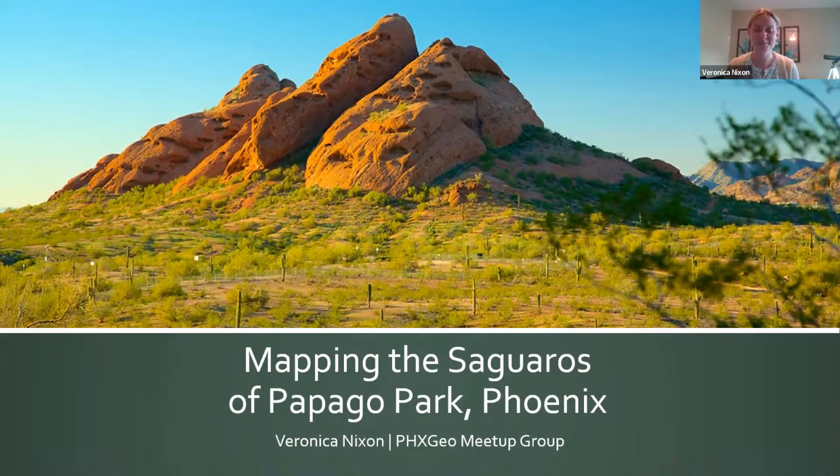First of all, I am so excited to be here. We just finished our annual mapping project in Papago Park in Phoenix with the Phoenix Geo Meetup Group. And just as I was working to finish finalizing and checking all the data before shipping it to the City of Phoenix, I got this invite from Jess, so this could not be better timing. I'm here tonight to talk about the mapping project that we do every year in Papago Park.